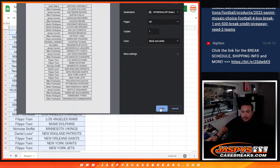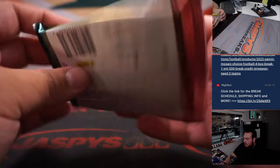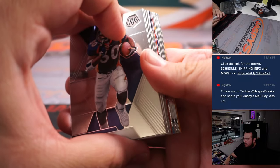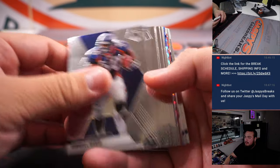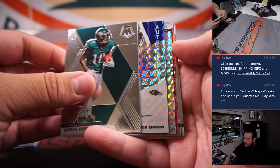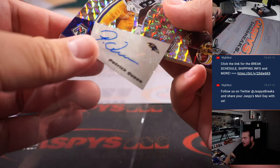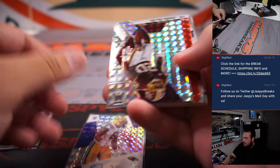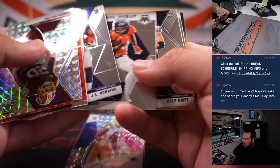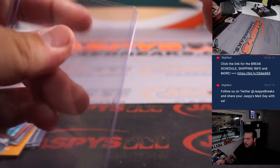So again, quick little pack filler. Got an autograph out of the last pack. Let's see if we can get a bigger rookie, maybe color. We got another auto — this time it's Patrick Queen. Two for two on autos. Baltimore Ravens with that one. That's Jimmy.